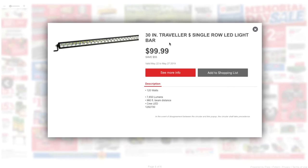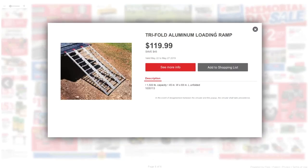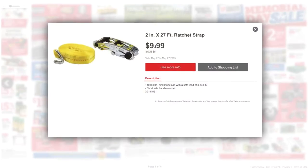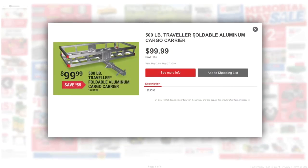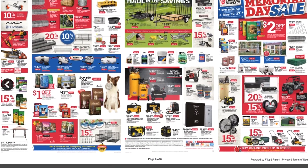Got a 30-inch Traveler single-roll LED light bar. Got some ramps at $119.99. A 2-inch by 27-foot ratcheting strap for about $10. And a 500-pound Traveler foldable aluminum cargo carrier for under $100.